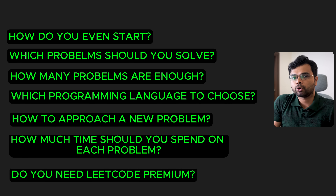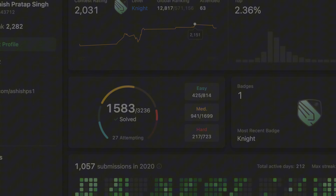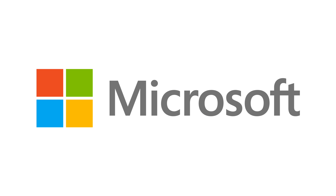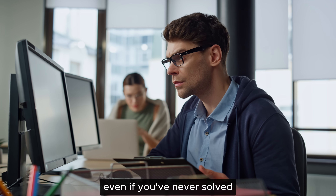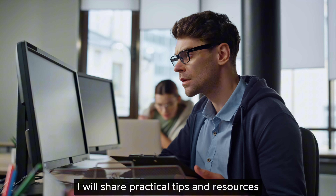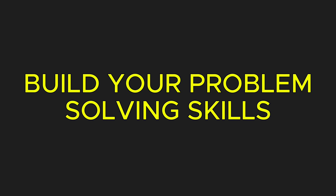I will answer these questions and more in this video. For context, I have solved over 1500 LeetCode problems and cleared interviews at multiple big tech companies including Amazon, Google, and Microsoft. I will share everything I have learned to help you start LeetCode from zero — even if you have never solved a single coding problem before — with practical tips and resources to help you save time, stay focused, and build your problem-solving skills without feeling overwhelmed.